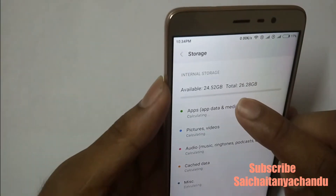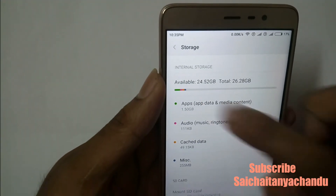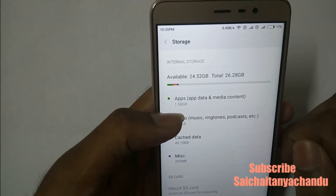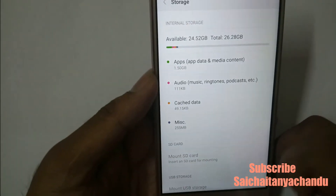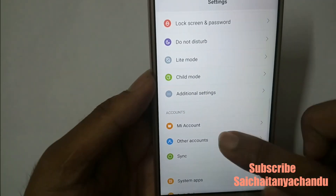Out of 32GB, you can see that 24GB is available. Apps use about 1.50GB of data, as you can see here.